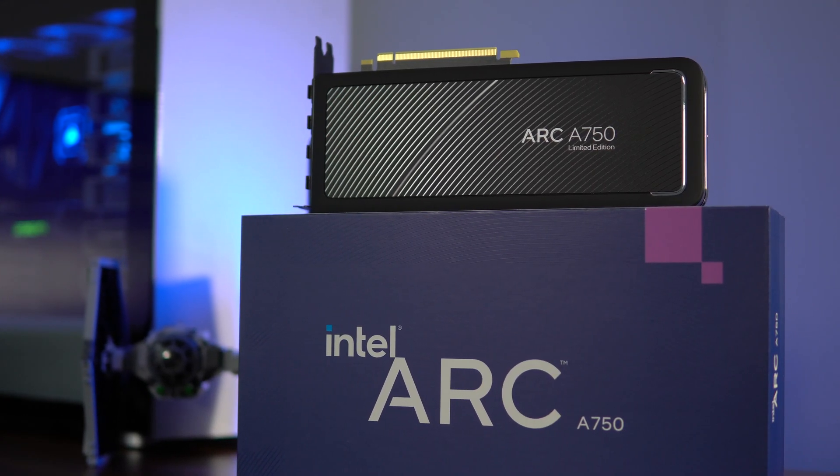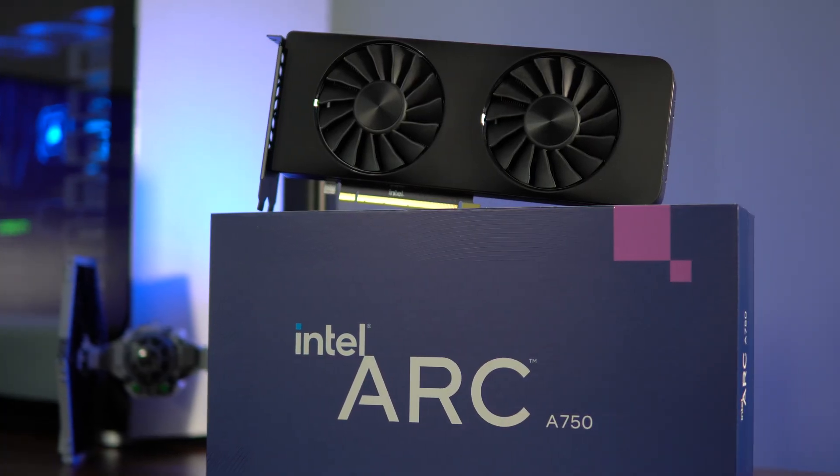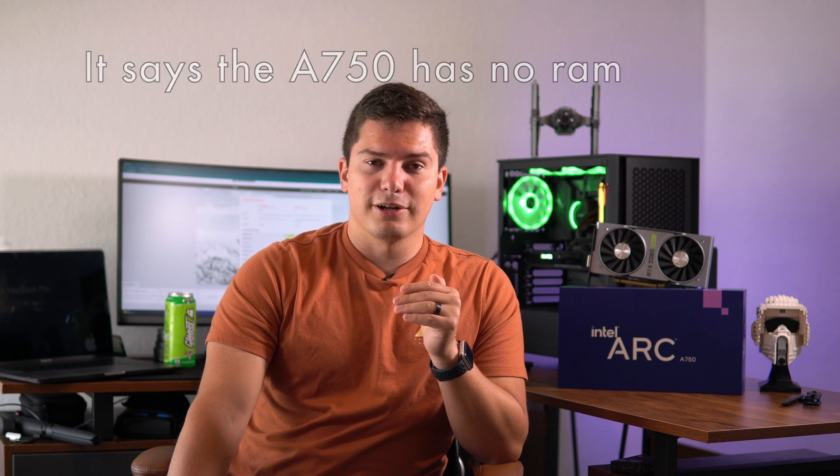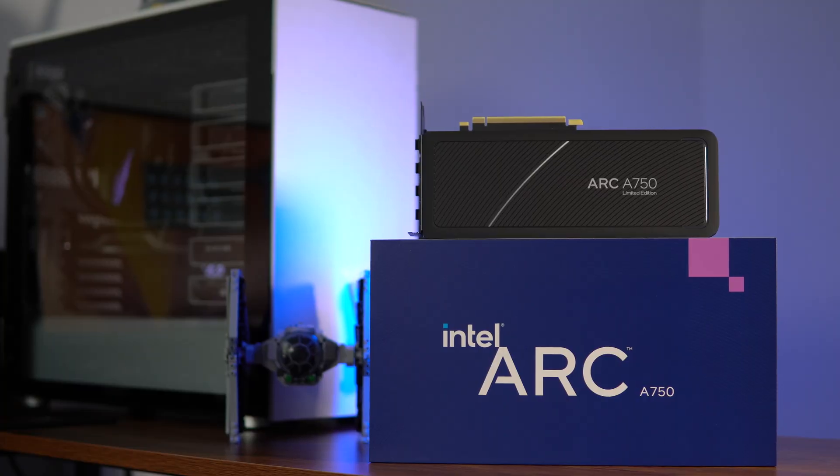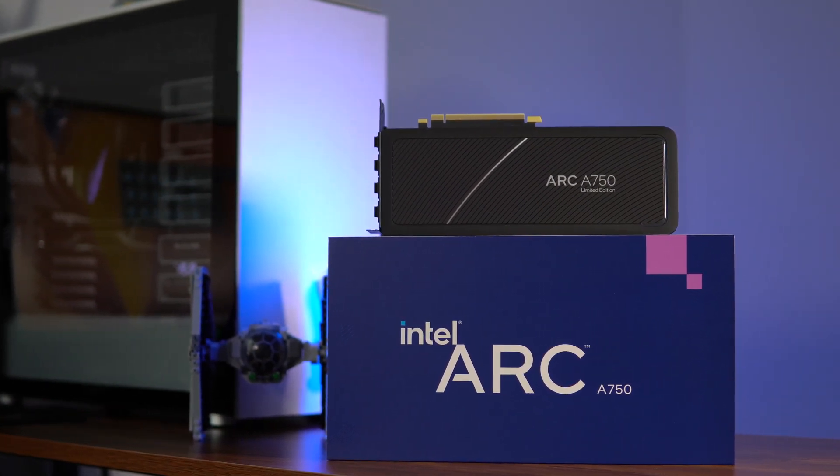After all those tests, the Intel Arc A750 outperformed the 2060 Super in pretty much every category in both gaming and benchmarks. The only minor concern was that it ran a bit warmer in the stress test, but that's not a big deal. There's nothing in this price range that can compete — it's the best budget GPU you can get right now in 2023. The A750 has definitely surprised me. One area where Intel lags behind is software; you can tell AMD and Nvidia have been making GPUs longer, and Intel's driver software isn't quite at that level yet.